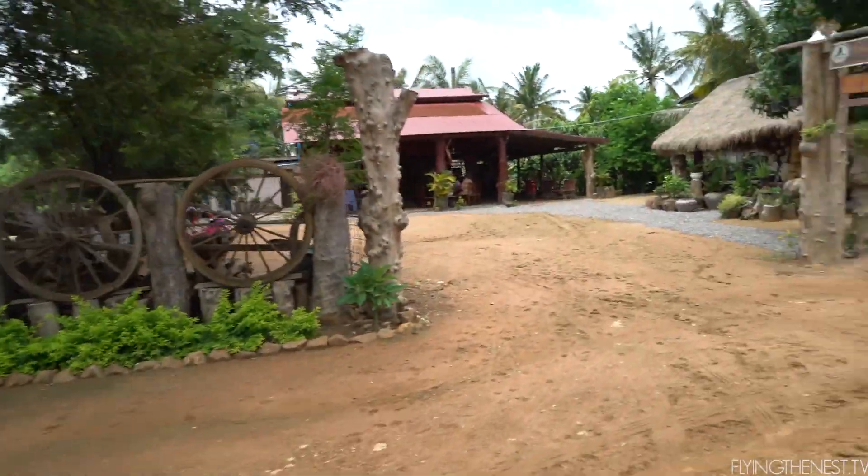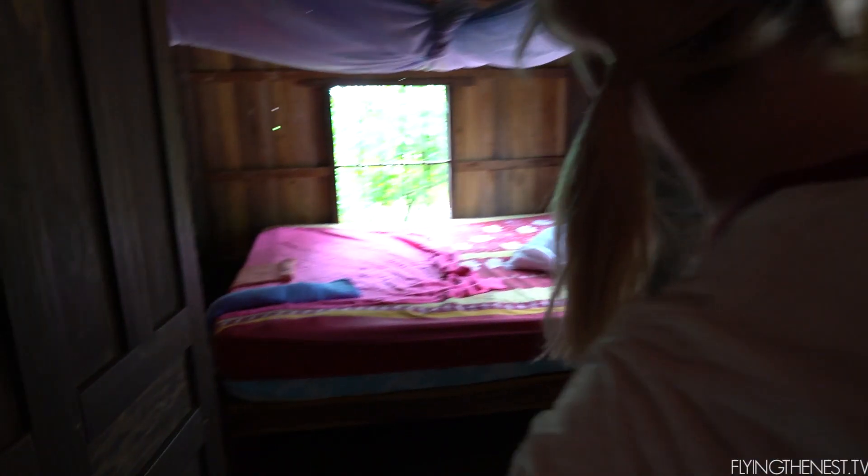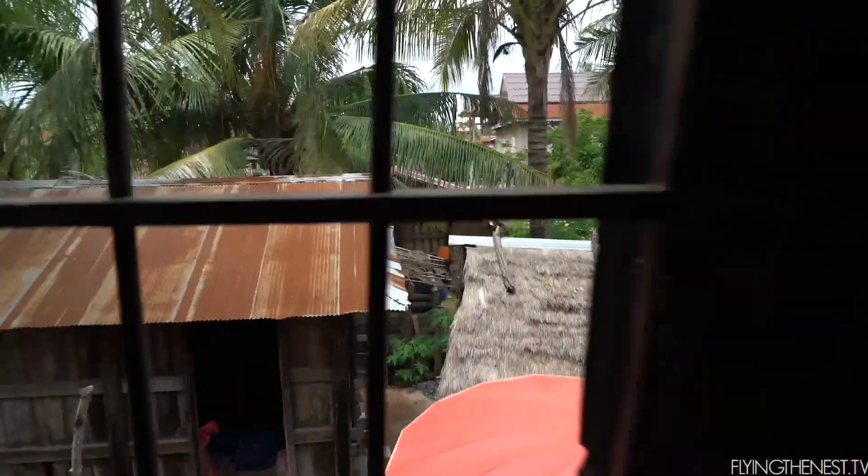We've just arrived at our homestay where we'll spend the next couple of nights. It's a local person's house with some rooms converted for volunteers. Our room is literally a floor bed and mosquito net, and there's a chicken coop just outside. It's so local — I love doing homestays. It's going to be rough but worth it.